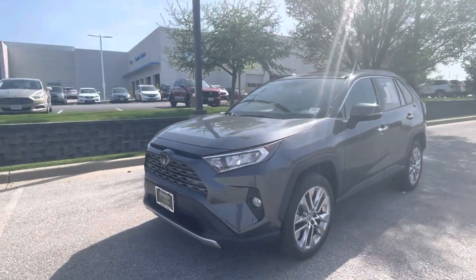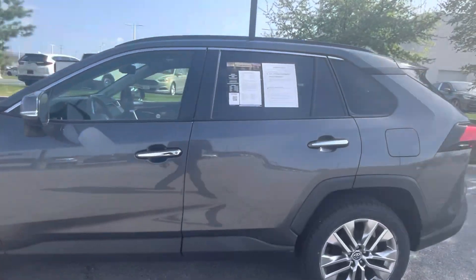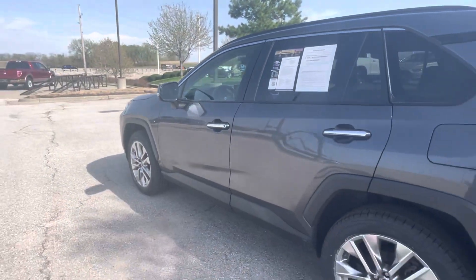Hey, good afternoon. This is Sean at Hendrick Lexus Kansas City North. I just want to do this quick video walk around for you on this 2019 RAV4 Limited. Super nice car, really well loaded and only 50,000 miles on this one.